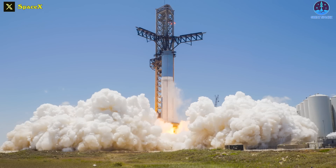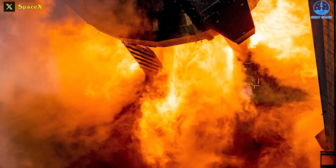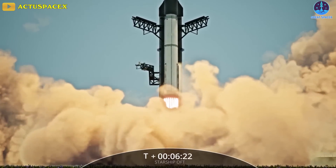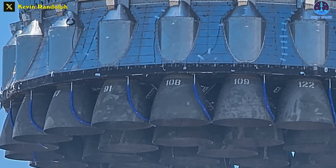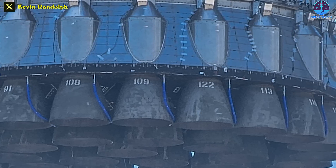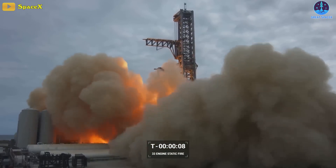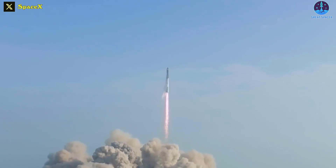SpaceX shared a set of dramatic images captured during the static fire test of its Super Heavy vehicle, the most powerful rocket ever built. They showed off the astonishing strength of the rocket's 33 Raptor 2 engines that will blast the Super Heavy skyward on its second test flight, following a failed effort to reach orbit in April. According to SpaceX, only 29 engines functioned successfully during the test; the remaining four were shut down for technical reasons or did not fire at all.